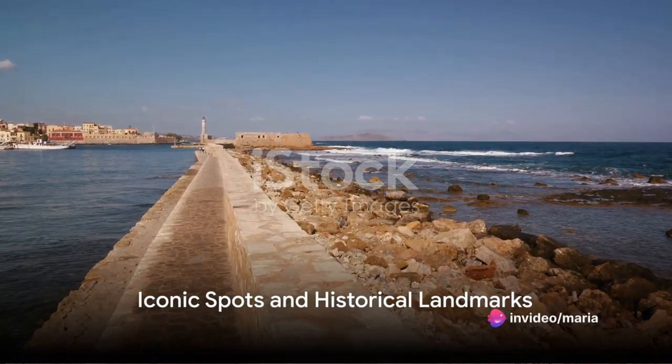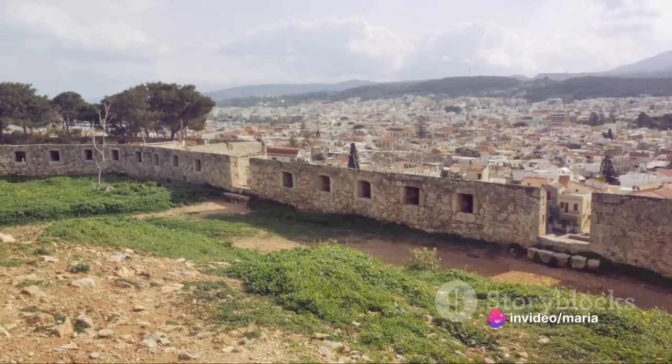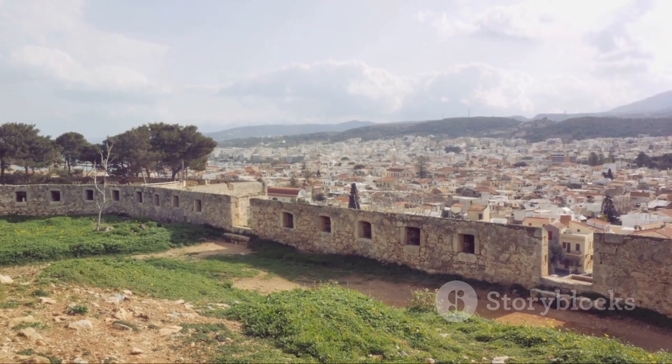Stavros Beach is a picturesque spot, famous for its appearance in the film Zorba the Greek. Meanwhile, the Venetian fortifications offer panoramic views of the city and surrounding landscape.